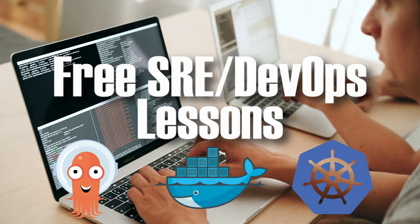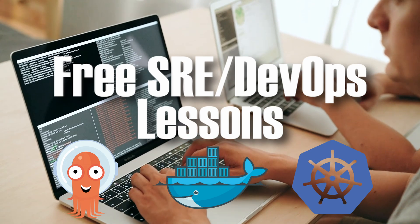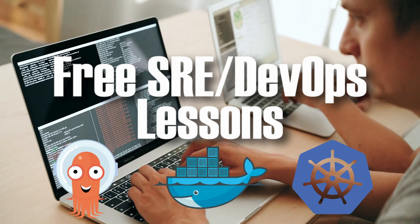And stick around because at the end, I'll give you free access to hands-on DevOps lessons — the same type of projects that helped me land two site reliability engineering jobs.